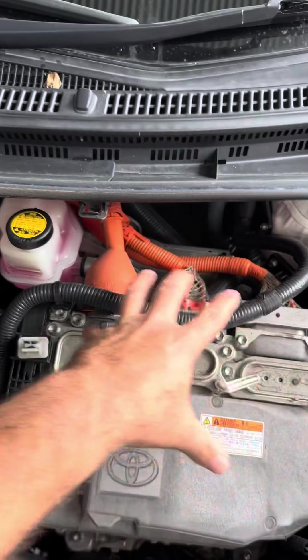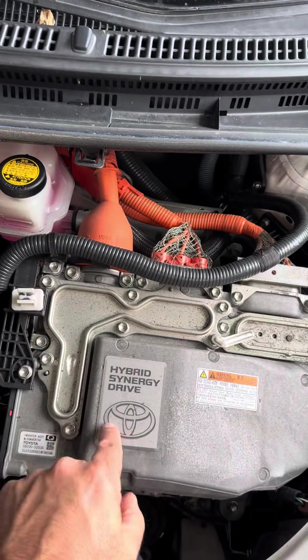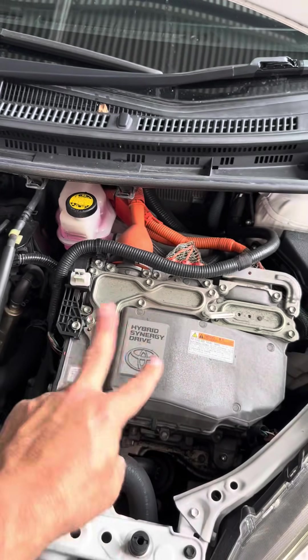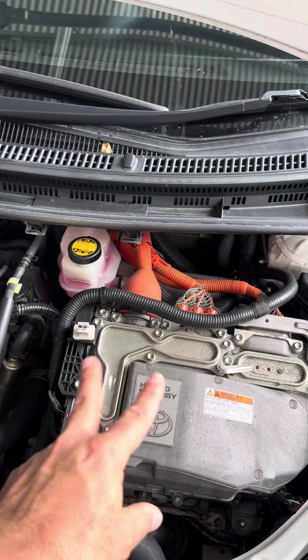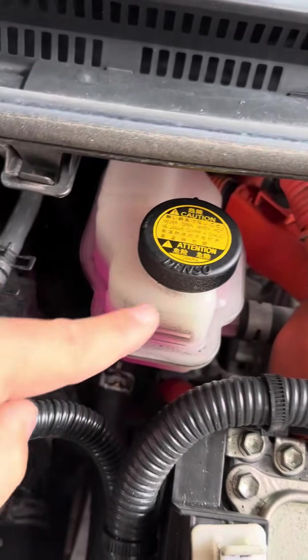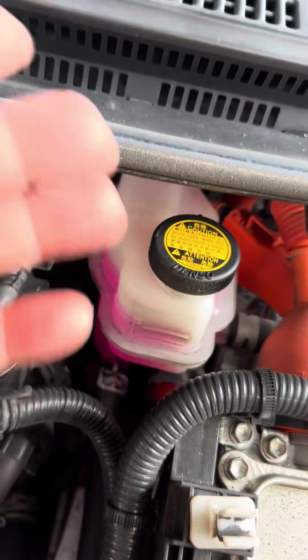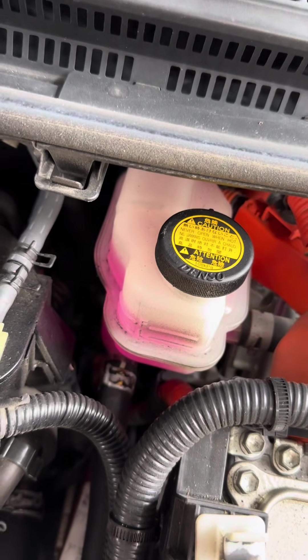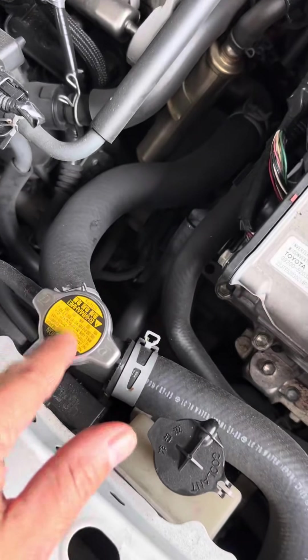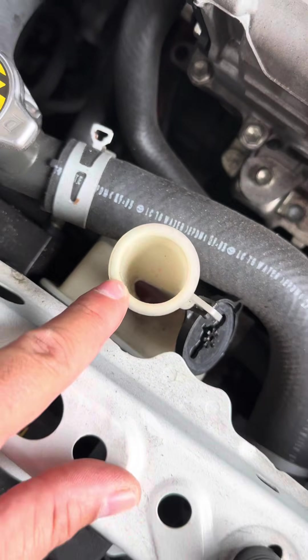The hybrid system uses a powerful motor controller called the inverter to control the electric motor. Switching transistors on and off at high speed produces heat, so the inverter needs its own coolant system. Both the inverter coolant and the engine coolant need to be replaced every 150,000 kilometers.